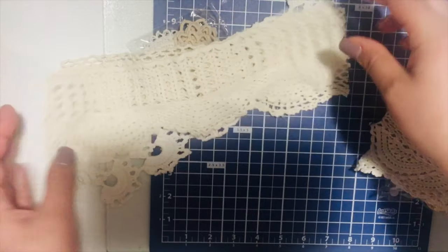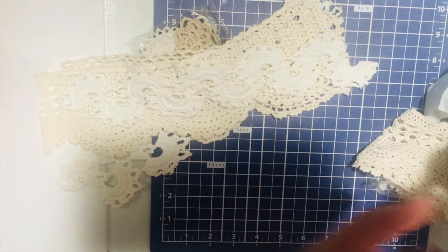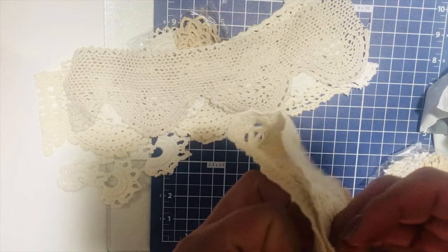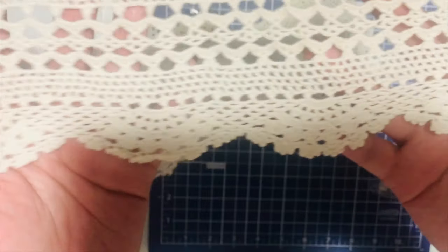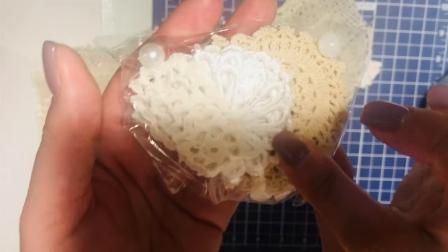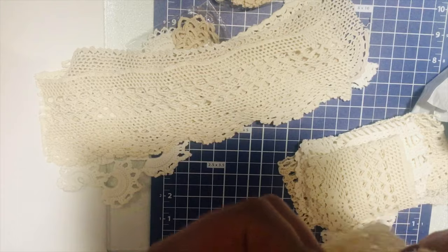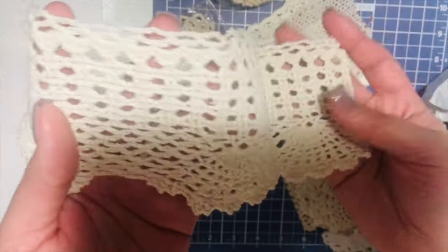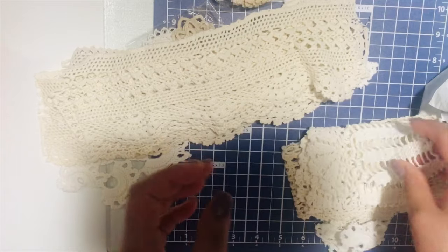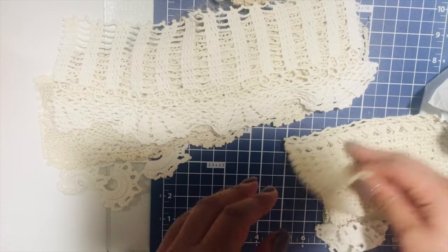So pretty! I'm sorry about the shadow. I bought a bunch of pieces from her and only spent like $33 including shipping. So pretty — I'm so excited to make a journal out of this!